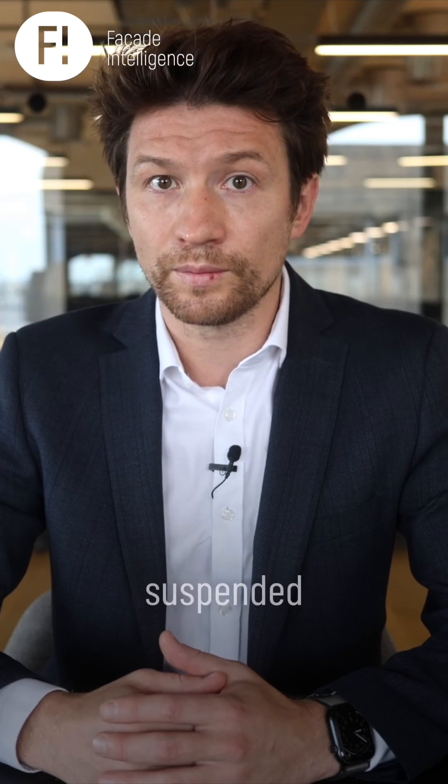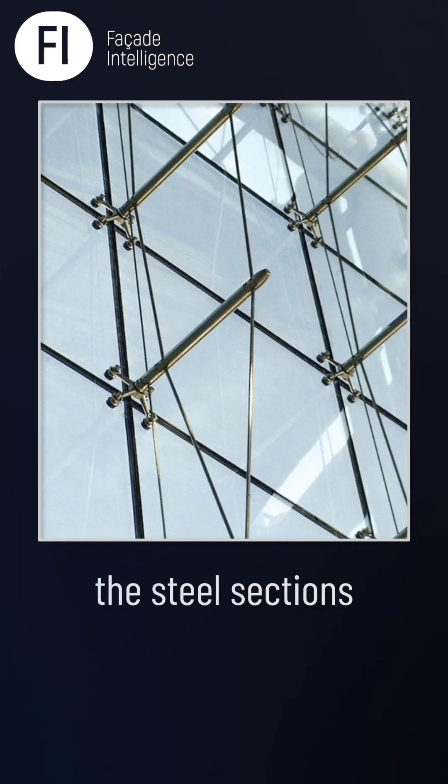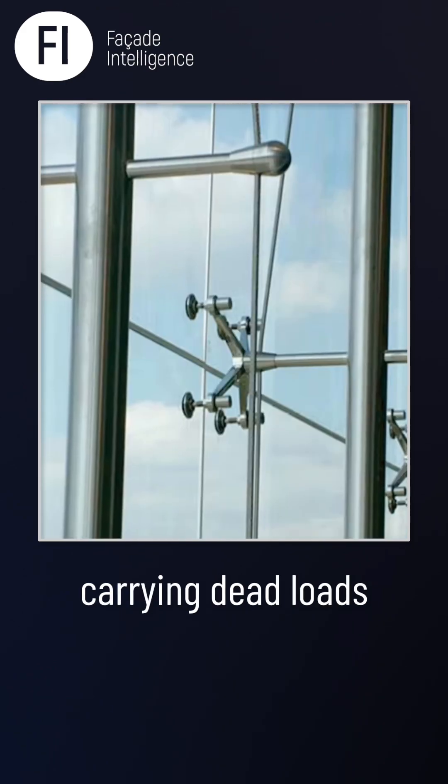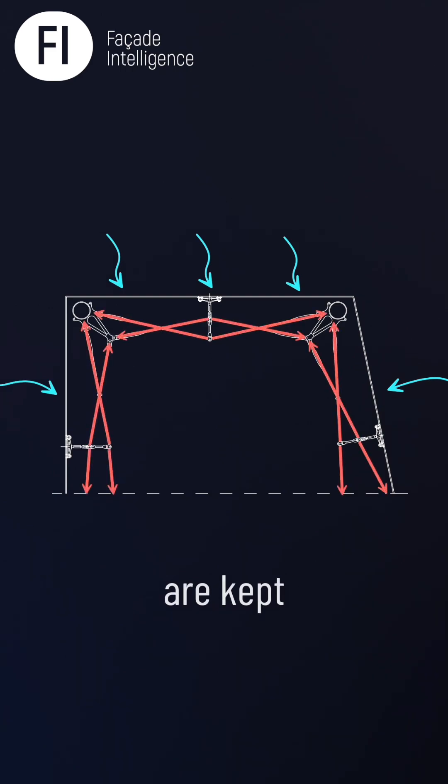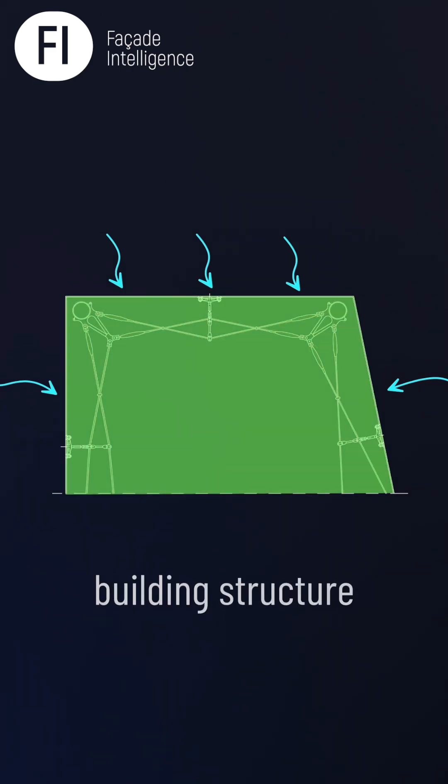These facades are commonly suspended from the top rather than supported at the bottom. This allows the steel sections carrying dead loads to be extremely thin. The visual impact is dramatic. To handle wind loads, the cables are kept in constant tension. This tension transfers extreme forces to the building structure.